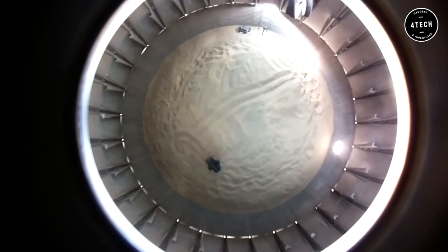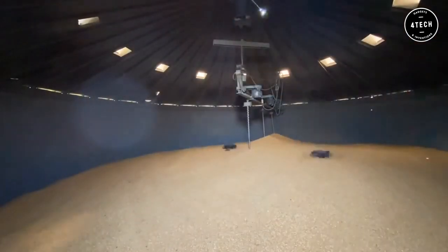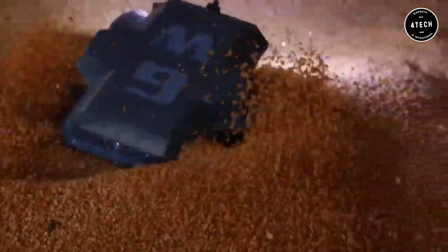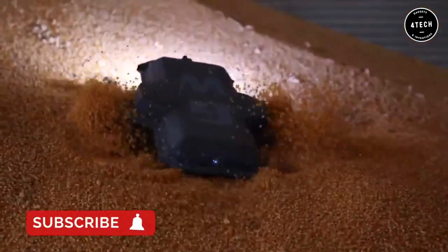The idea came from two farmers trying to find a way to stay out of the grain bins, and the new Grain Weevil is the culmination of two years of experimentation and testing. This new business is just getting started.